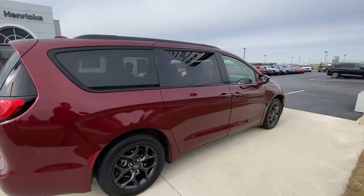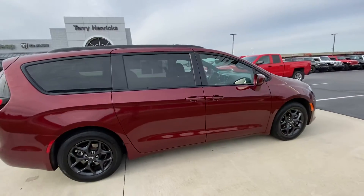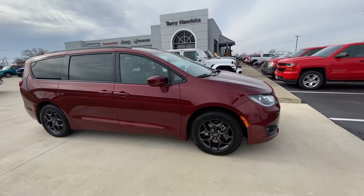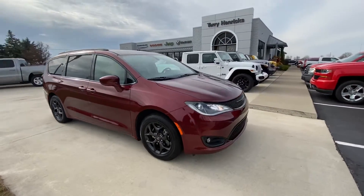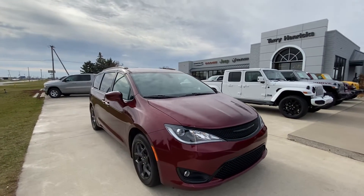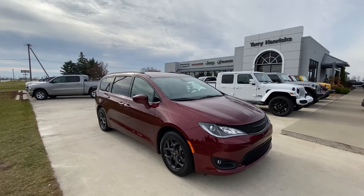Here's the passenger side. Very clean. For more information, give us a call here at Terry Hendricks Chrysler in Archbold, Ohio at 419-445-2576. Thank you.